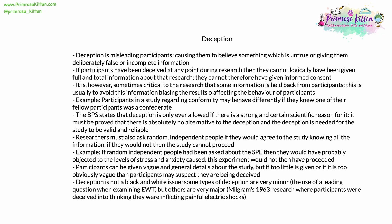Participants can be given vague and general details about the study, but if too little information is given to them, or if it's too obviously vague, then participants might suspect they are being deceived. Deception is not a completely black and white issue. Some types of deception are very minor, for example the use of a leading question when examining eyewitness testimony. But others are very major. In Milgram's 1963 research, participants were deceived into thinking they were inflicting painful electric shocks onto an innocent victim — that is a major example of deception.